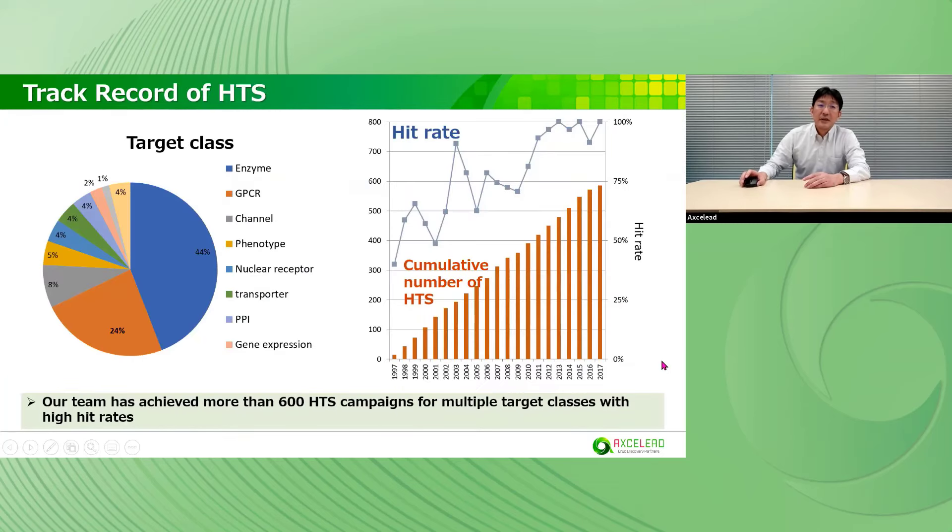This slide shows the track record of HTS. We have successfully achieved more than 600 HTS campaigns with multiple target classes and high hit rates. The recent hit rate is more than 19%. In most programs, we can find hit compounds. In addition, we have legacy data from more than 600 HTS campaigns. Using historical data, we can provide the best solution depending on the target and client's request.